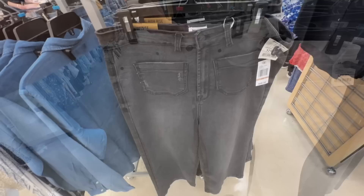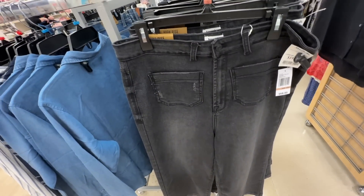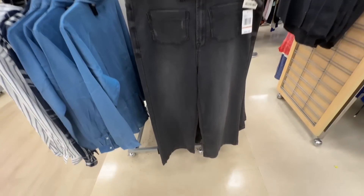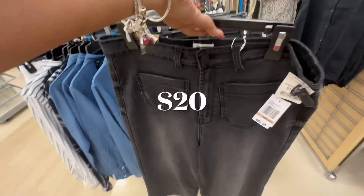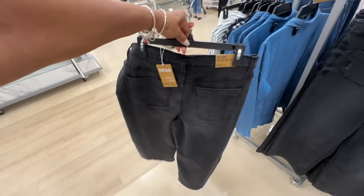I like this too — look at these jeans pants. This is by Kenzie, high rise wide leg. Let me show you the front and the back.